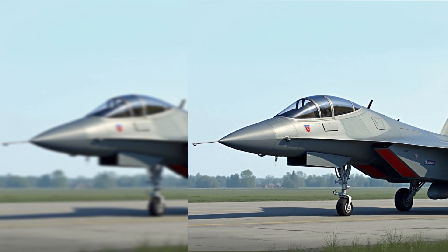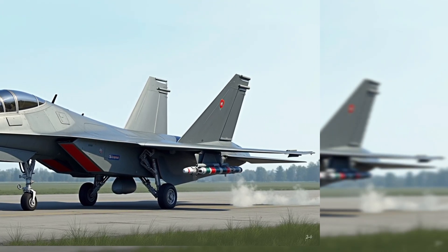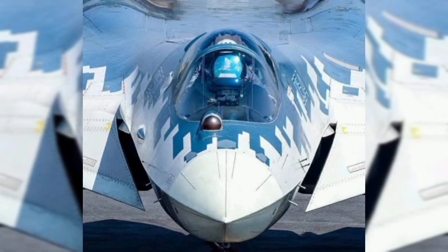Airframe: A blend of stealth geometry and traditional Russian fighter ruggedness. The angular canopy and forward-swept radar nose cone enhance low observability. Internally housed armaments in the weapons bay reduce drag and radar signature.